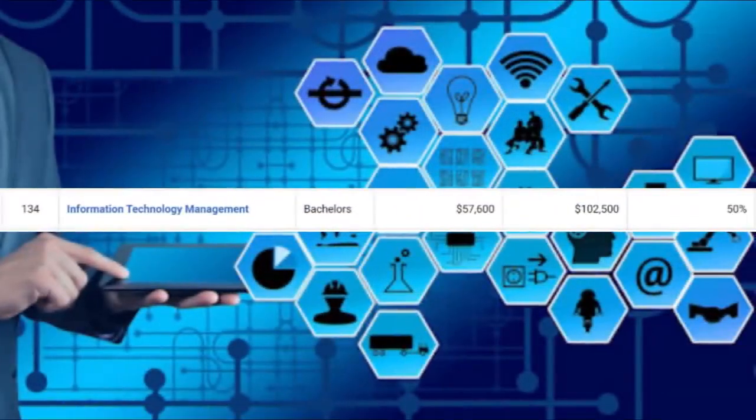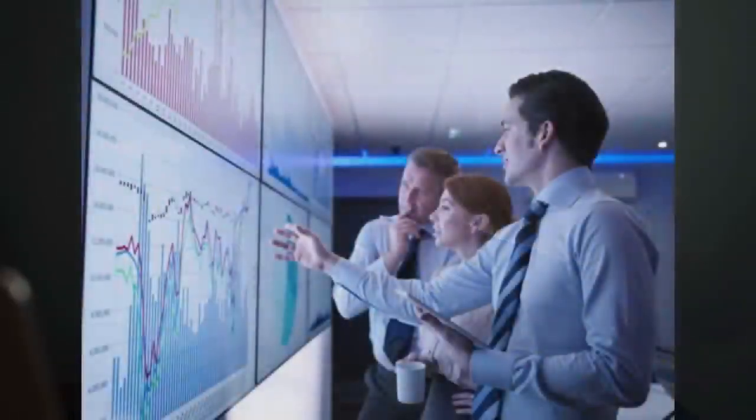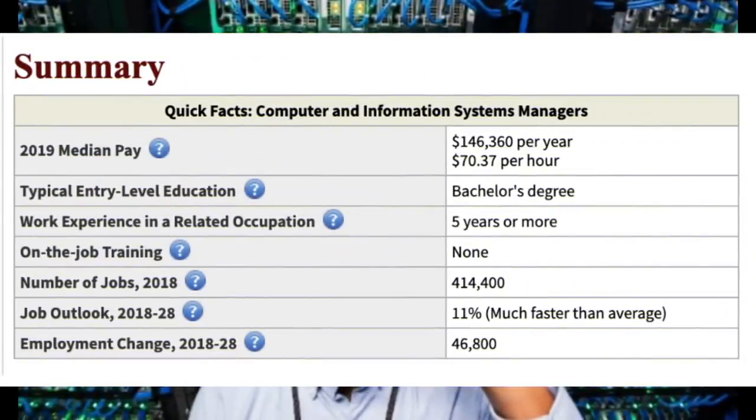Number three on the list is going to be information technology management. You can expect around $57,600 a year starting off, and mid-career pay is going to be around $102,000 a year. This one is similar to IT but also integrates the leadership side — which is management. Companies love people who want to go in the leadership direction, and anytime you go for a leadership or management position it will likely pay a lot more. You'll also have more work and more responsibility, but that kind of goes with the territory. If you combine being really good with technology and also knowing how to lead people, companies are going to love that. One career you could go into is computer and information systems manager — they make around $146,000 a year, there are 414,000 jobs available, and it's growing at a very healthy 11%.